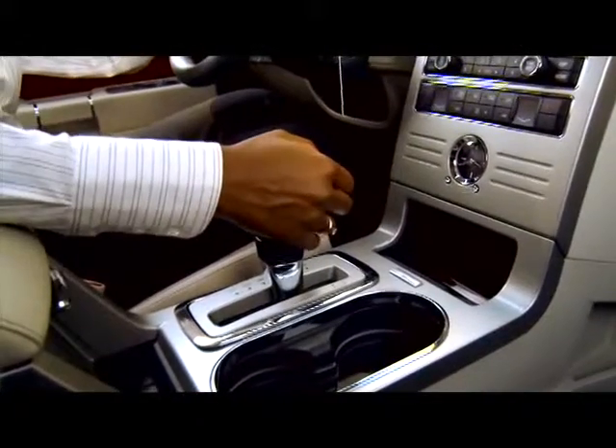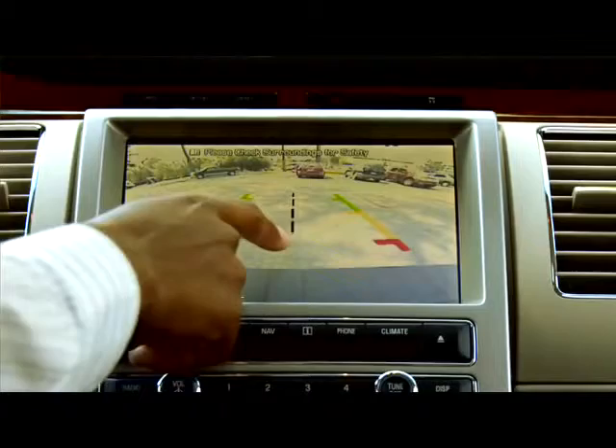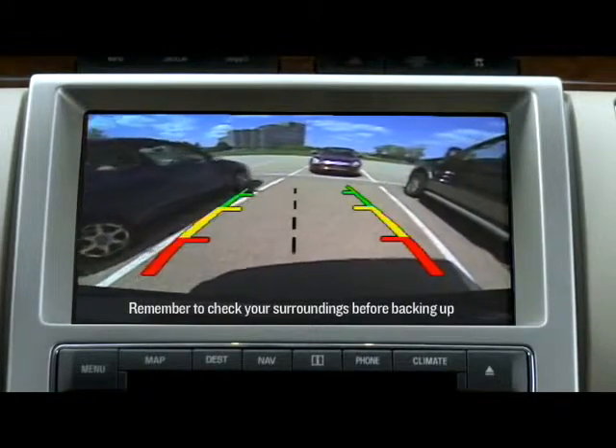When a driver gets into the vehicle and shifts into reverse, they will see the image on the navigation screen. With the guidelines, you can line up the vehicle so that you can back perfectly into a parking spot.